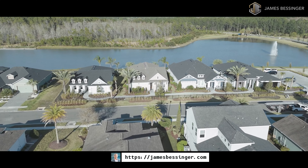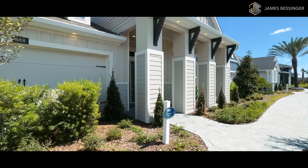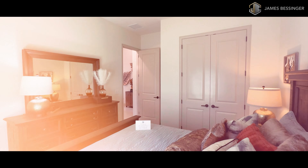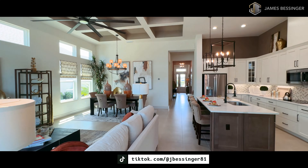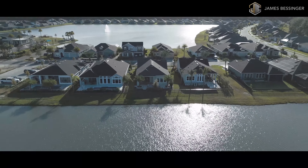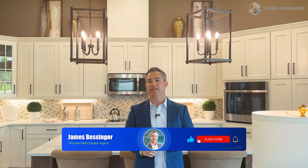Welcome back to another model home tour called Serena, located in the heart of the Mosaic community in Daytona Beach, Florida. This beautiful home offers an expansive 2,200 plus square feet of living space that blends elegance with functionality. As soon as you walk in, you will be greeted by four bedrooms and three bathrooms that provide ample space for family, guests, and quiet moments of solitude. The home also comes with a two-car garage, so let's check out what this wonderful property has to offer.